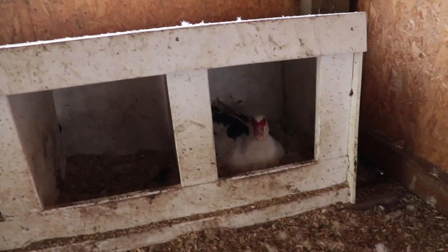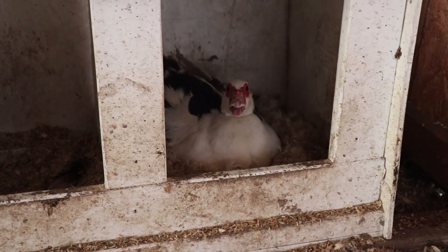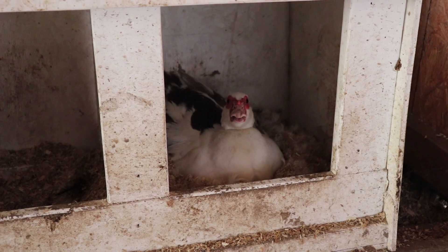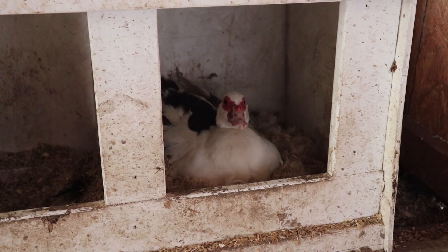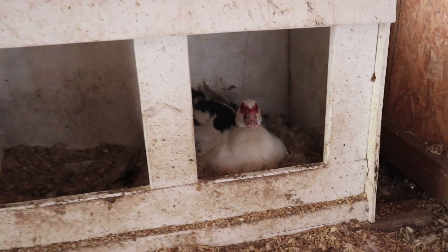You remember that muscovy hen I told you was sitting on five goose eggs? She's still sitting on them. I did candle them last night and we have three that are definitely fertile and growing baby goslings. The other two do have veining and everything but are not as developed as the other three, so I don't know if she's going to sit on them long enough to hatch the other two out.